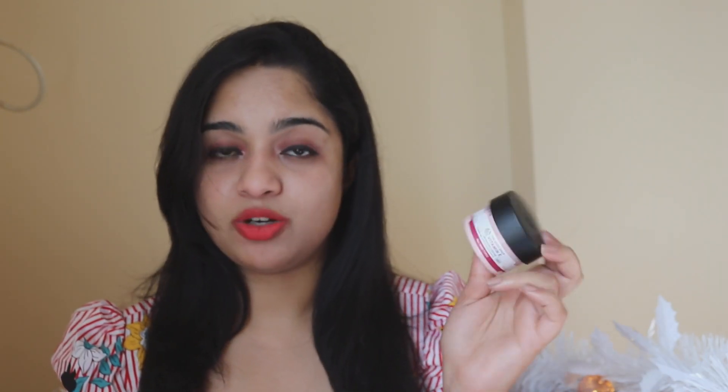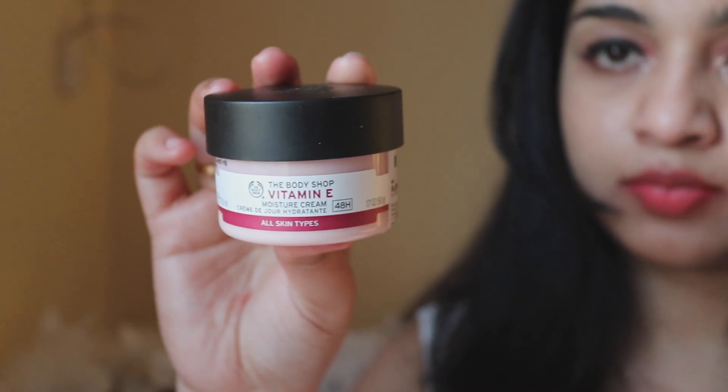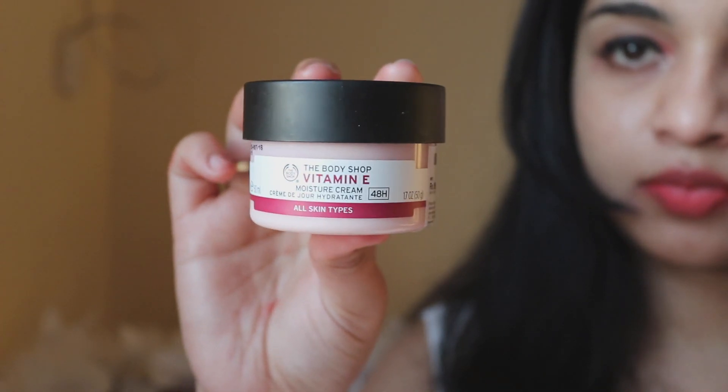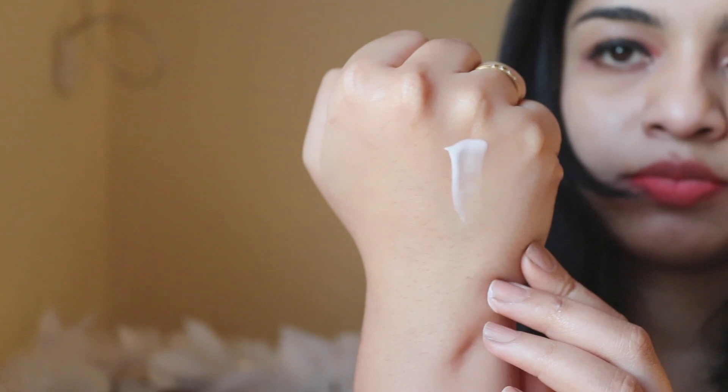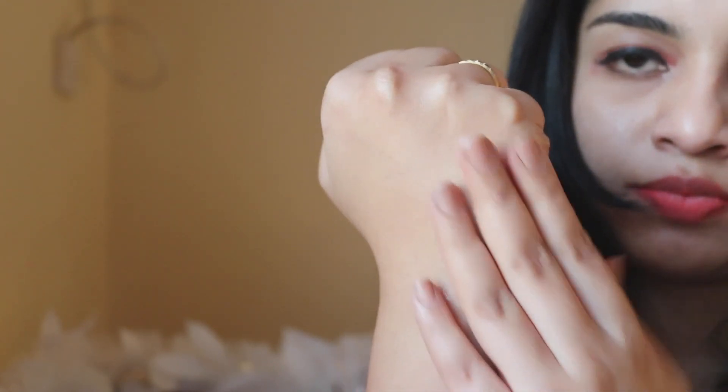The last product and my most favorite is the Vitamin E Moisturizing Cream from The Body Shop, which retails for 995 rupees. This is how the packaging looks — it's a 50 ml tub package, very travel-friendly. The cream has a very thin texture that gets absorbed into your skin really well without making it look oily or greasy, and it has a very pleasant smell which I like the most.